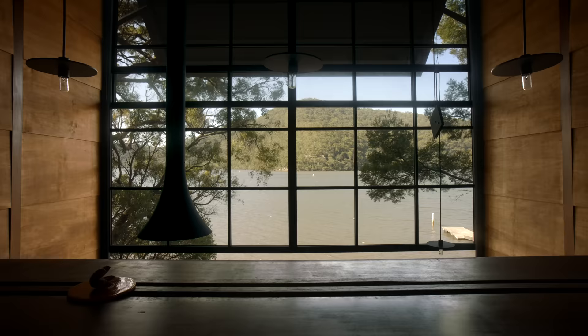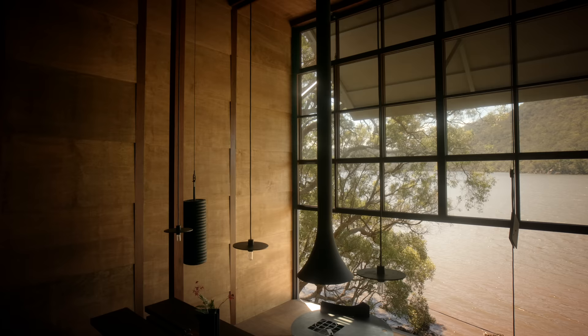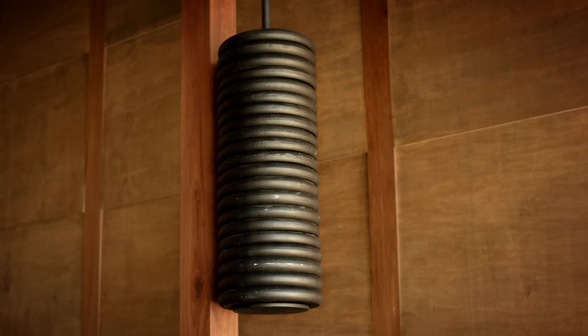The window can also be opened. It's a very large, six-meter-wide window that opens with counterweights, so that the space in the living room almost feels like a terrace.